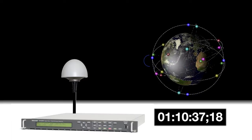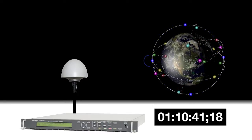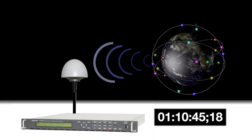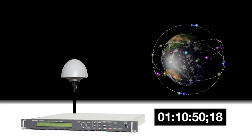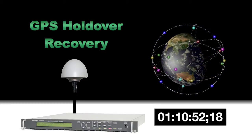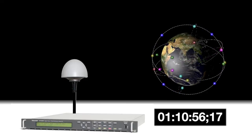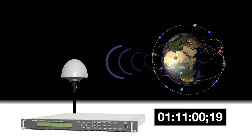Additionally, with the GPS option, the instrument can act as a network time protocol server for use within the facility. The GPS signal can sometimes be lost due to atmospheric conditions such as a thunderstorm, and the Tektronix GPS Holdover Recovery System maintains the timing of the system until the signal is reacquired.